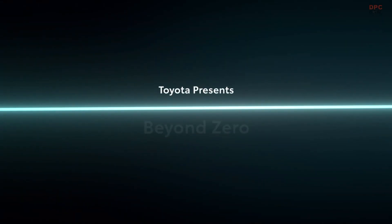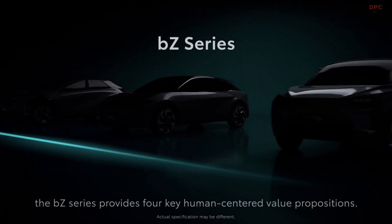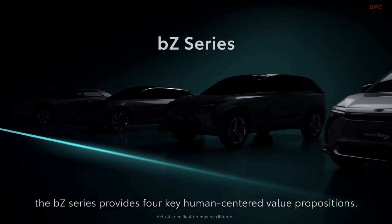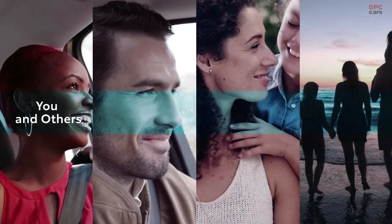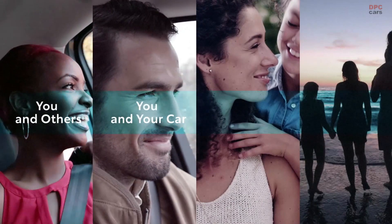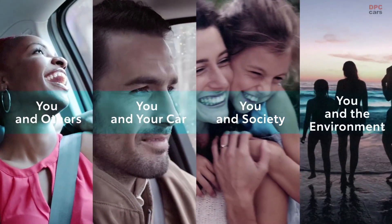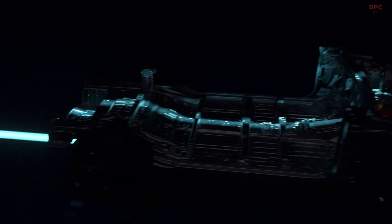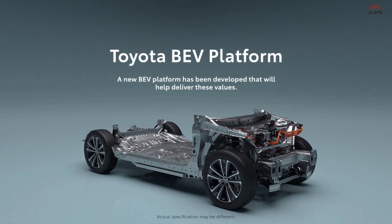Toyota presents 'Beyond Zero' to deliver better mobility solutions for all. The BZ series provides four key human-centered value propositions: you and others, you and your car, you and society, and you and the environment. A new BEV platform has been developed that will help deliver these values.